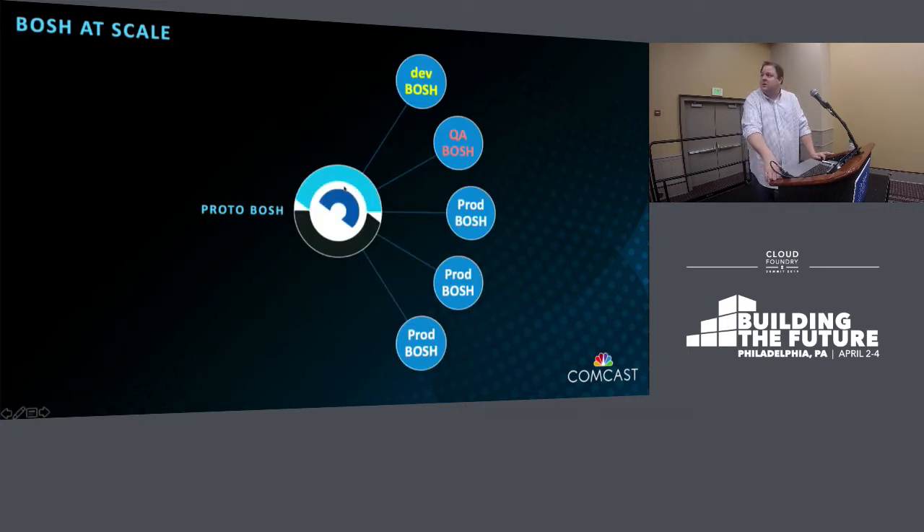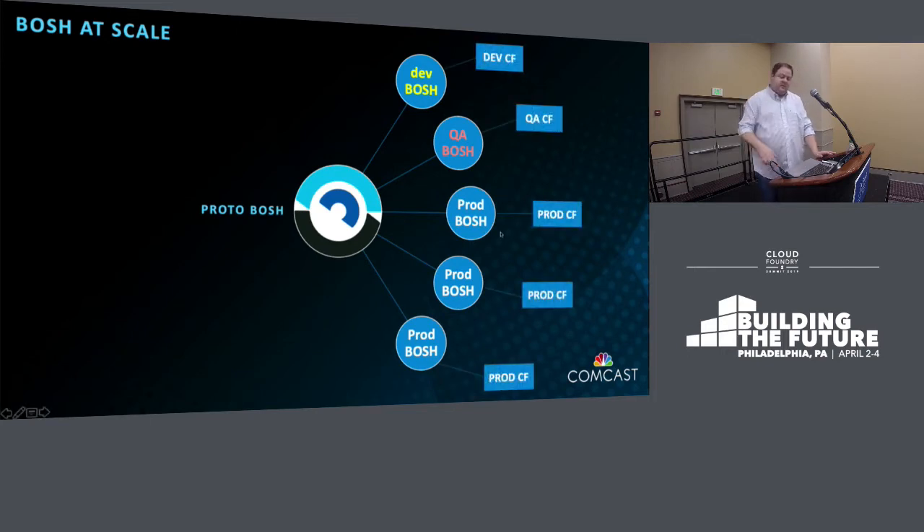What do I mean by BOSH at scale? Genesis allows us to use a spoke-type architecture model. A main BOSH — we call it Proto BOSH — is deployed, and its primary job is simply to deploy other environment BOSHes. Proto BOSH handles multi-cloud, multi-CPI, and cloud config, but only for the BOSH deployments it's supporting. Each environment BOSH director deploys CF and all accompanying services, which could even include CF-CR. We currently have this architecture scaled out to 11 — 11 open source Cloud Foundry foundations, both on-prem VMware and public AWS, all running with this architecture. Proto BOSH is like Lord of the Rings — one BOSH to rule all BOSHes.